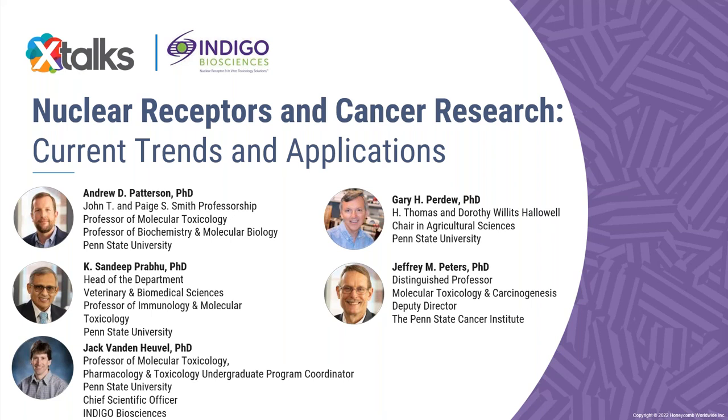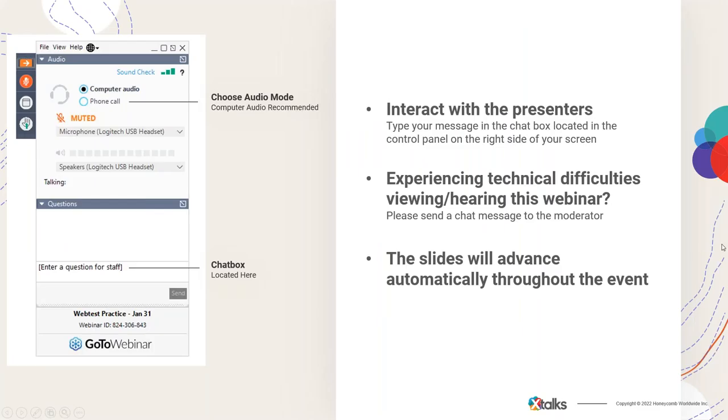My name is Sonya Hunt and it's my pleasure to be your X-Talks moderator for today. Today's webinar will run for approximately 90 minutes. It will be a very engaging panelist discussion. This presentation includes a Q&A session with our speakers. This webinar is designed to be interactive, so please feel free to submit questions and comments for our speakers throughout this presentation by using the questions chat box, and we'll try to attend to your questions during the Q&A session.